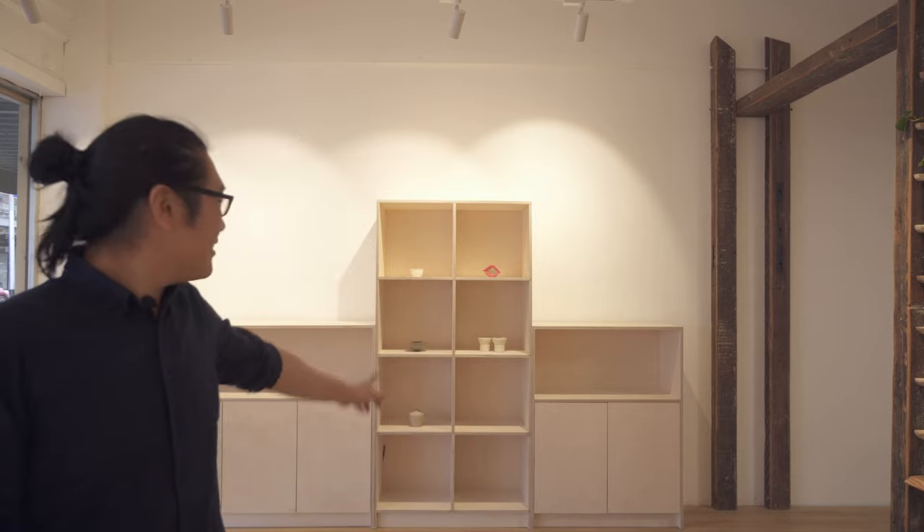The display shelves are finished. The retail space is basically 60-70% done. What's missing is a display table in the middle, a point-of-sales counter, and that's it really.